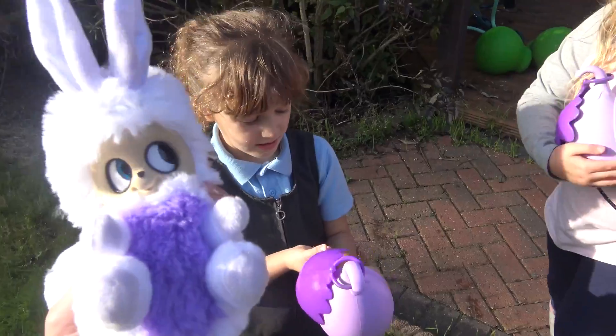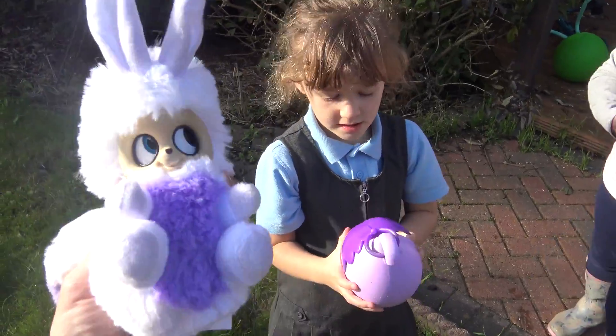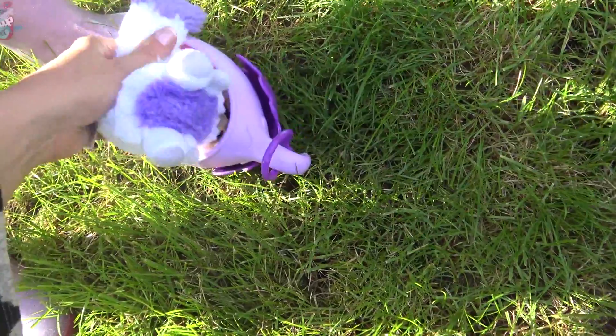What are we going to call this one? Snow. Snowy? Snowflake. This must be their little shell they're growing in.